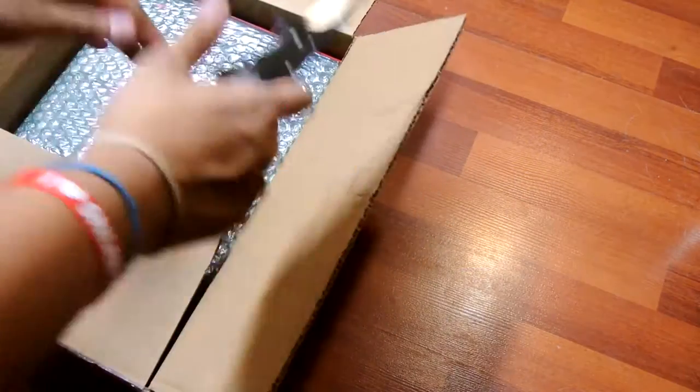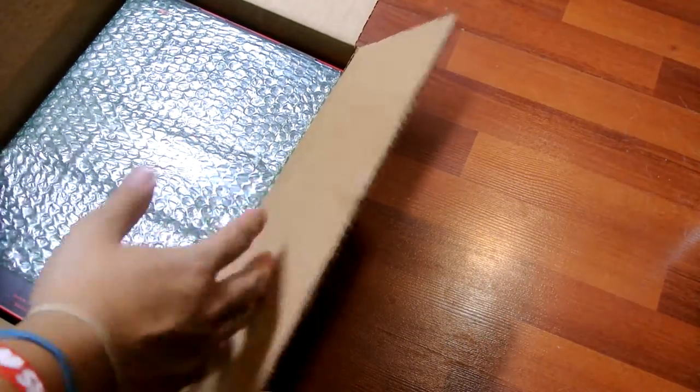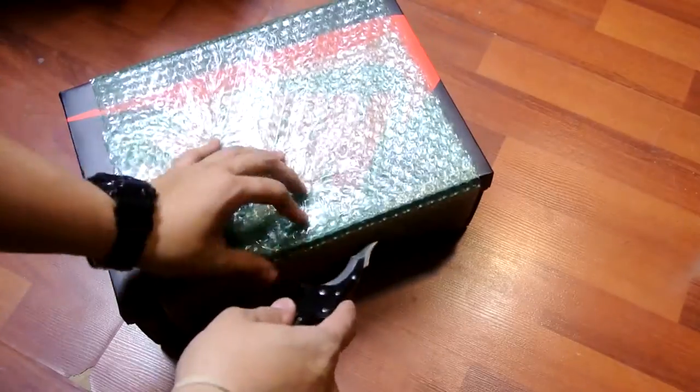It might have been a return. It's my first time ordering from Capsule Toronto and it's packaged really well — bubble wrapped really nicely. No invoice, but I don't really care about that. Let's cut this open right here. You can probably see it's a Jordan 1 box.